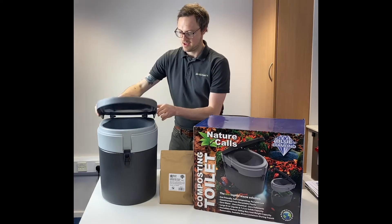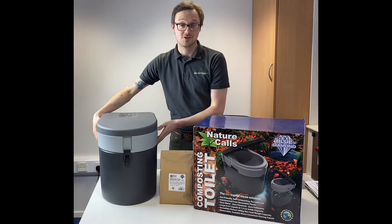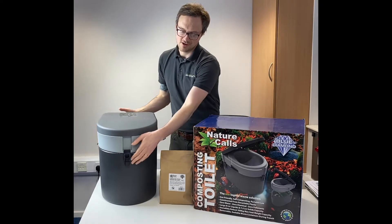What we have here is a very heavy-duty build with a load capacity of 200 kilos, so seriously heavy-duty.